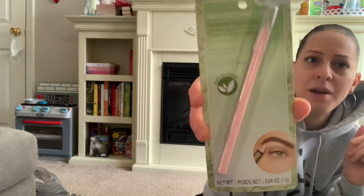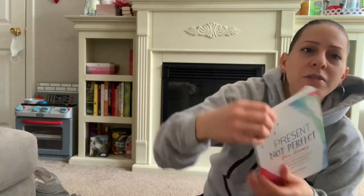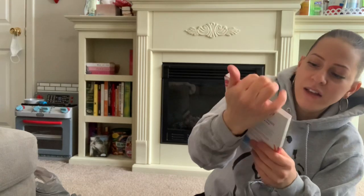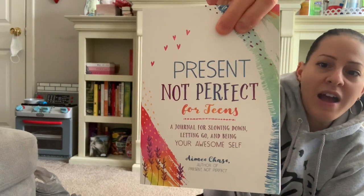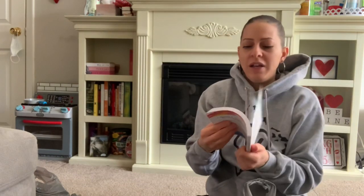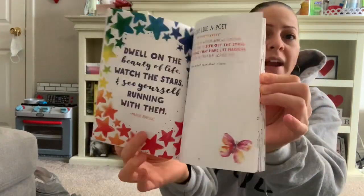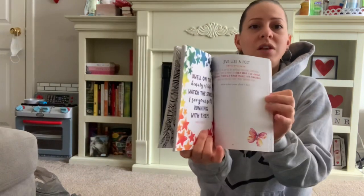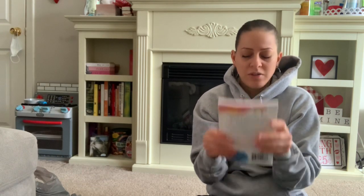In the book section they have this journal called Present Not Perfect for Teens — it's a journal for slowing down, letting go, and being your awesome self. Inside it has great things they can fill out, color, or write. I wanted to give it to my nieces because they're teenagers. I even thought about getting one for myself.